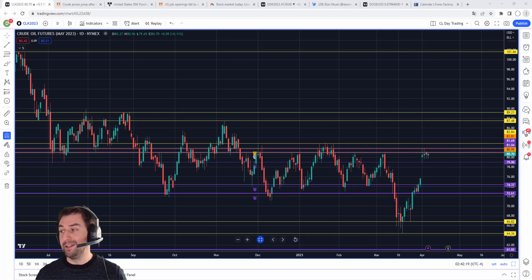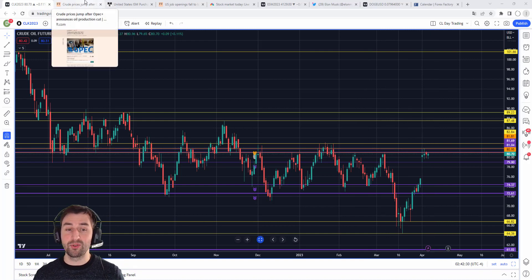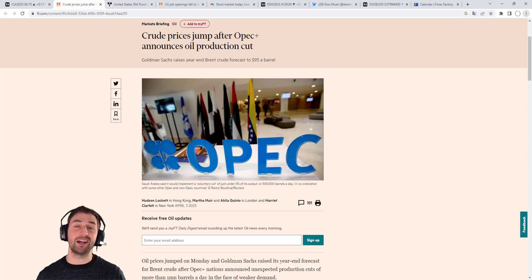Pretty decent move here — it is knocking at this previous top, into these previous highs. What was the main driver? Well, it turns out that the oil cartel OPEC Plus announced a pretty heavy oil production cut of more than 1 million barrels a day due to weaker global demand. So the crude oil price jumped around 8% into that previous top of the range.